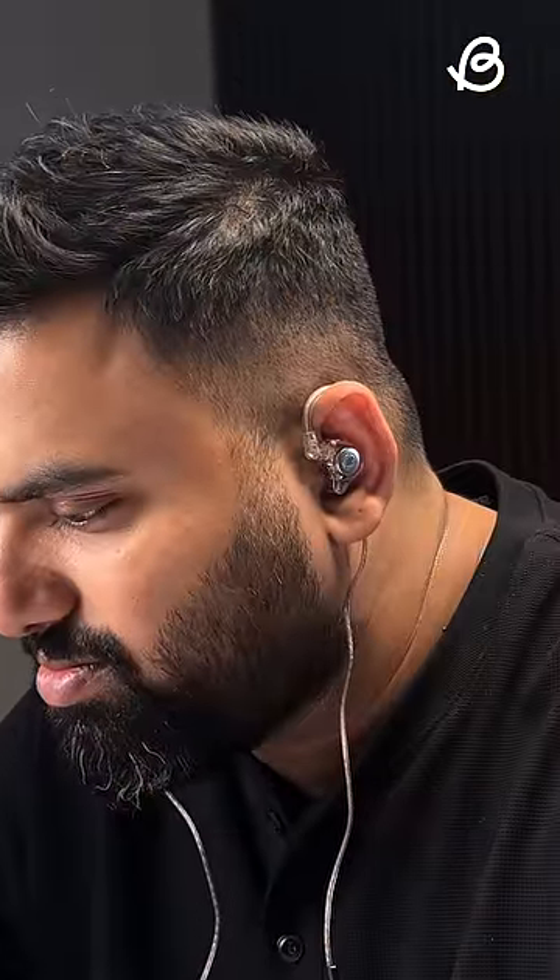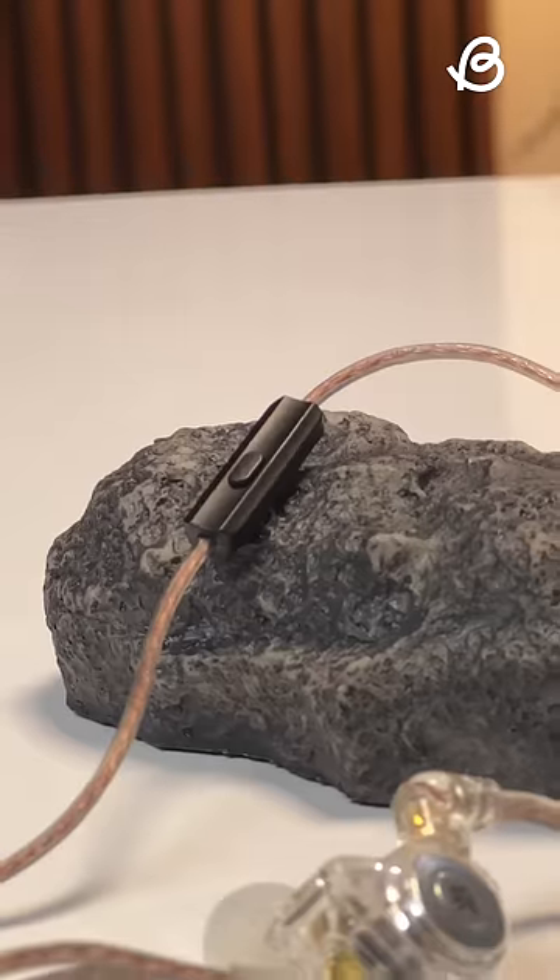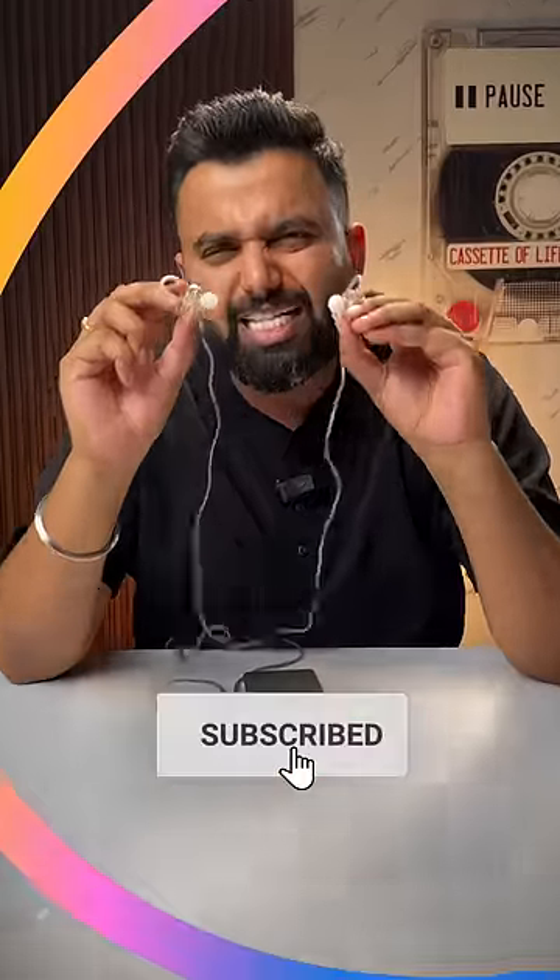Compared to a usual budget earphone, these just sound more detailed, soundstage is wide, and while the bass isn't crazy thumpy, it's pretty good. Even the mic here is decent enough, and I would have liked volume controls, but for earphones under 1000 rupees, these offer great sound quality.